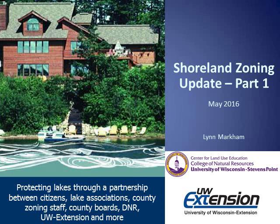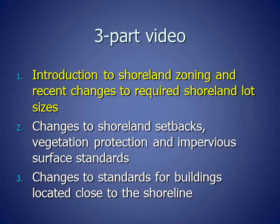Hello and welcome to this Shoreland Zoning Update. My name is Lynn Markham and I am the Shoreland Specialist with the University of Wisconsin Extension Center for Land Use Education located at UW-Stevens Point. The Wisconsin Legislature has made many changes to Shoreland Zoning in the past year, and this three-part video summarizes the changes. The first part is an introduction to Shoreland Zoning and the recent changes to required Shoreland lot sizes.